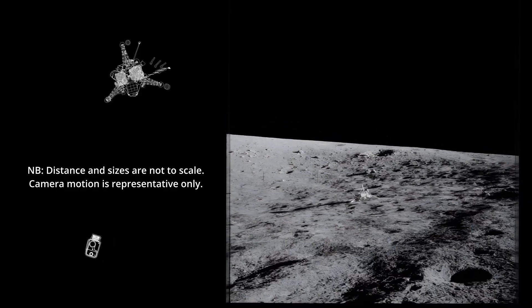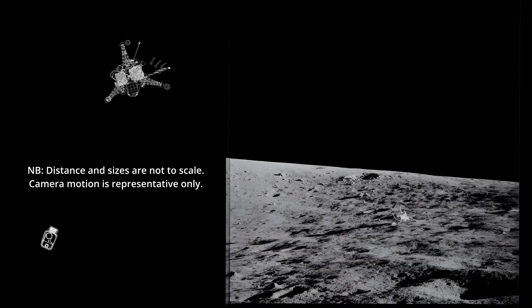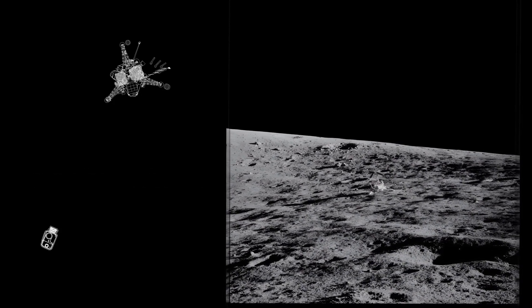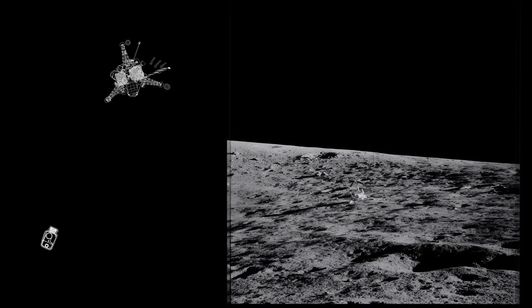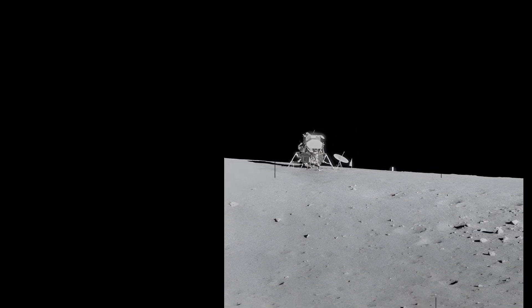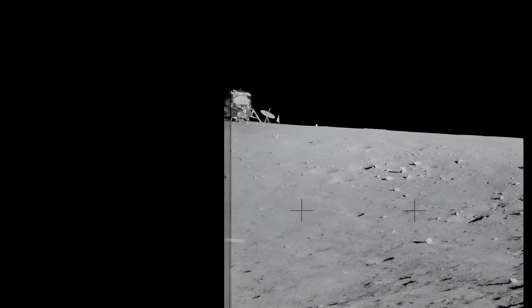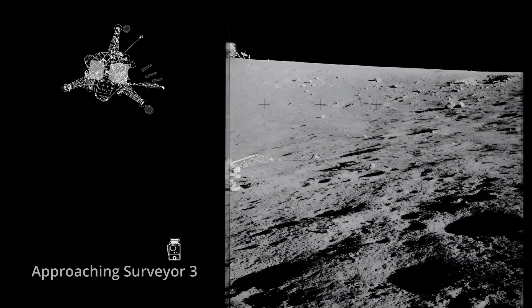I'm down in the crater about the same distance down as the Surveyor is — I'm just going around it radially. Houston is just concerned about us getting down in this crater. We've been thinking about it too. Houston, don't worry about it — it's really no strain. Roger, sounds good. Was going to be a concern last night when we were talking about it, but I don't think there'll be any sweating. Let's park all our gear, take a little rest, go over the photo plan.